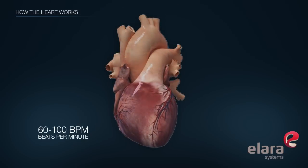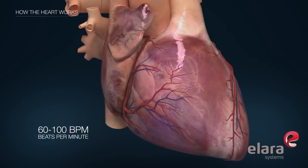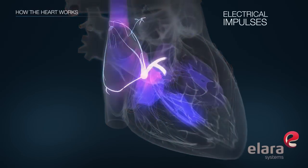In a normal heart, this sequence occurs 60 to 100 times per minute. The heart's beating rhythms are driven by electrical impulses within the heart.